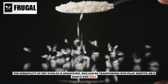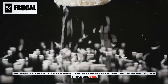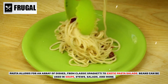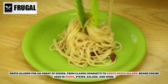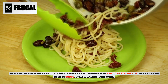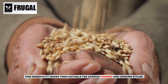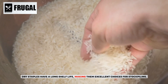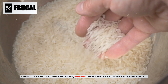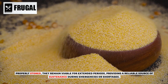The versatility of dry staples is unmatched. Rice can be transformed into pilaf, risotto, or a simple side dish. Pasta allows for an array of dishes, from classic spaghetti to exotic pasta salads. Beans can be used in soups, stews, salads, and more. This versatility makes them suitable for various cuisines and cooking styles. Dry staples also have a long shelf life, making them excellent choices for stockpiling.